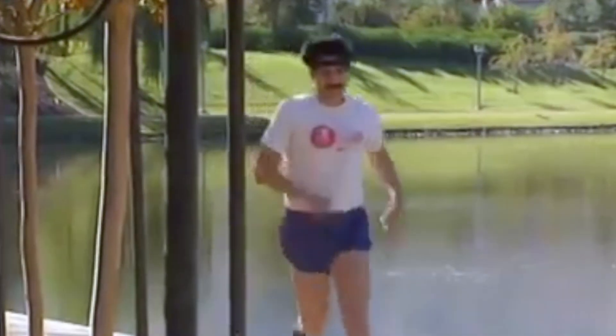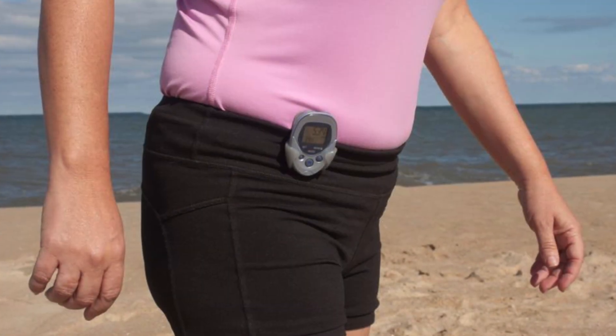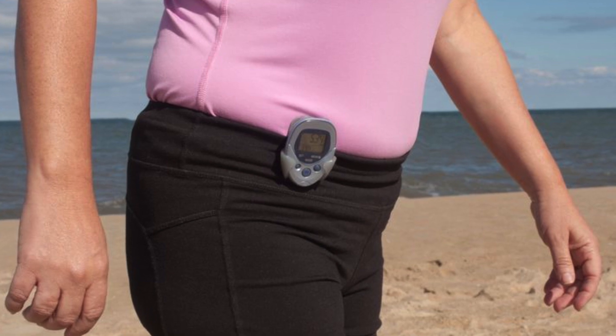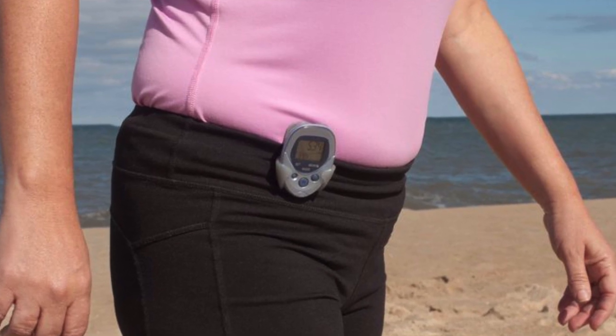Fast forward 200 years and we begin seeing the pedometer enter the mainstream. Devices of the 80s came in two flavors: digital and mechanical. Typically worn on the belt and kept on throughout the day, its sole use was to record how many steps the wearer had walked, and in some cases it could even calculate the distance in kilometers or miles.